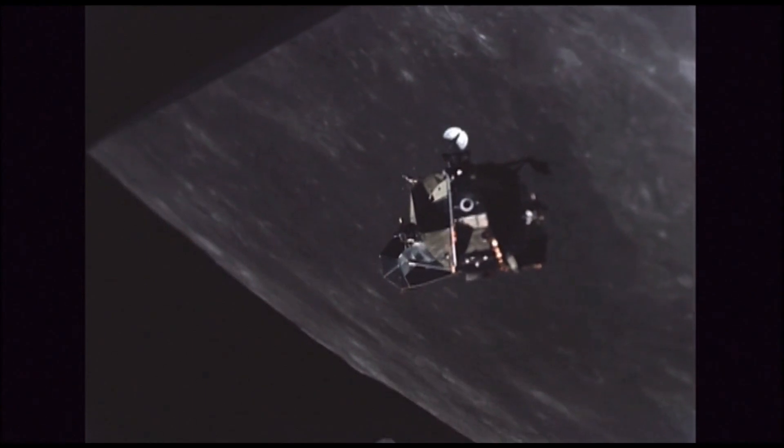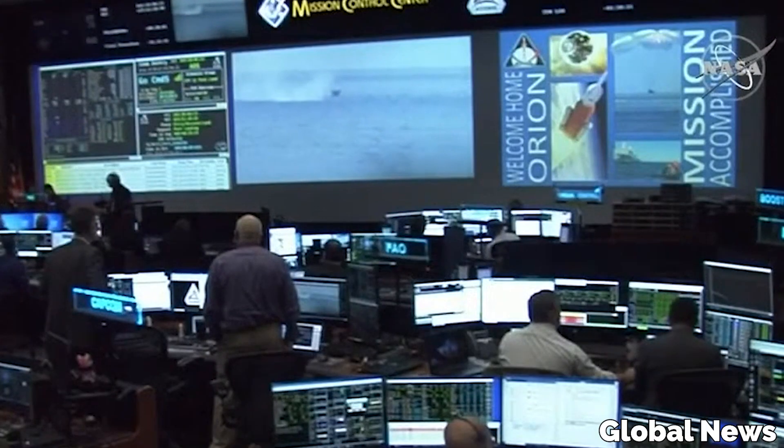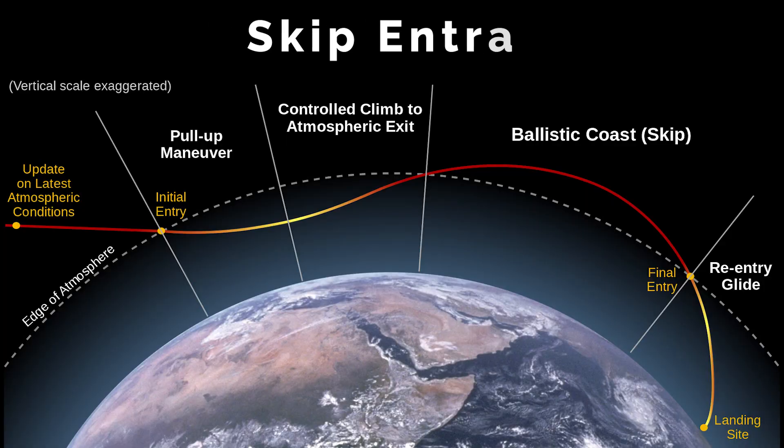Imagine being the first people to orbit the moon, and then getting attacked by sharks once you're home. So, now that we have advanced guidance computers and the ability to digitally model and test new procedures on the ground before we ever try it in orbit, NASA decided to try something they can control a little better, something called a skip entry.